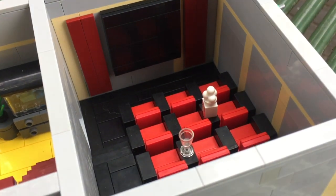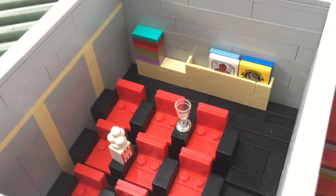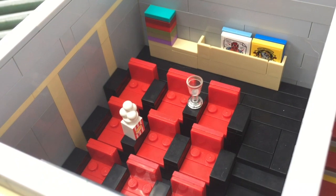One of my favorite parts of this MOC is the movie theater area. The build is based off of my movie theater from a long time ago, and it can seat nine viewers.